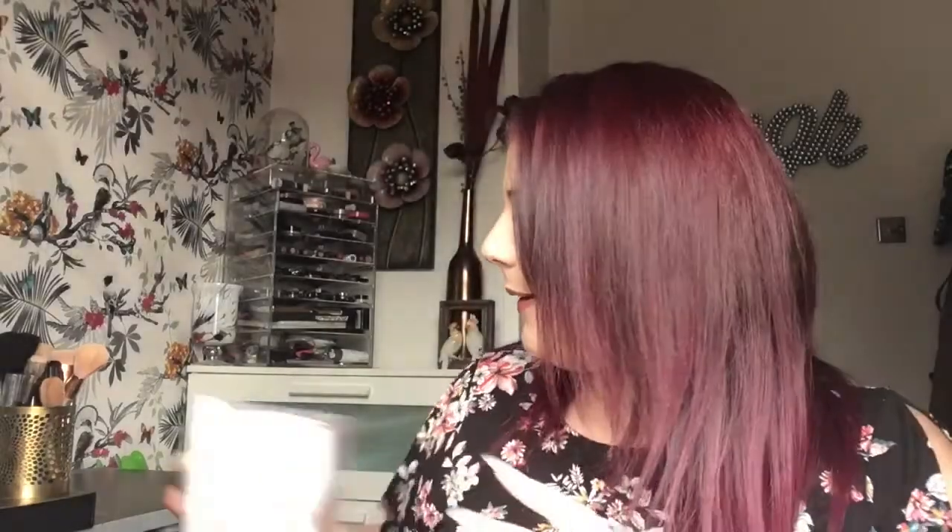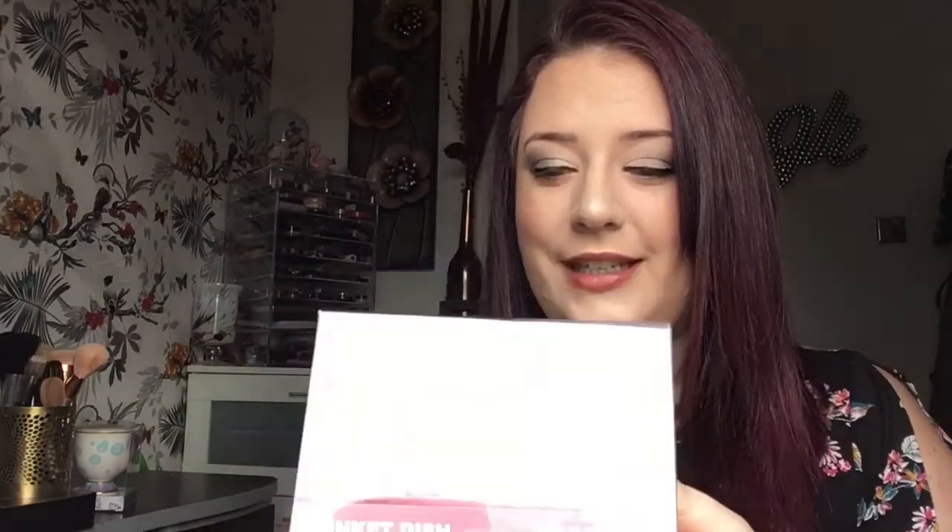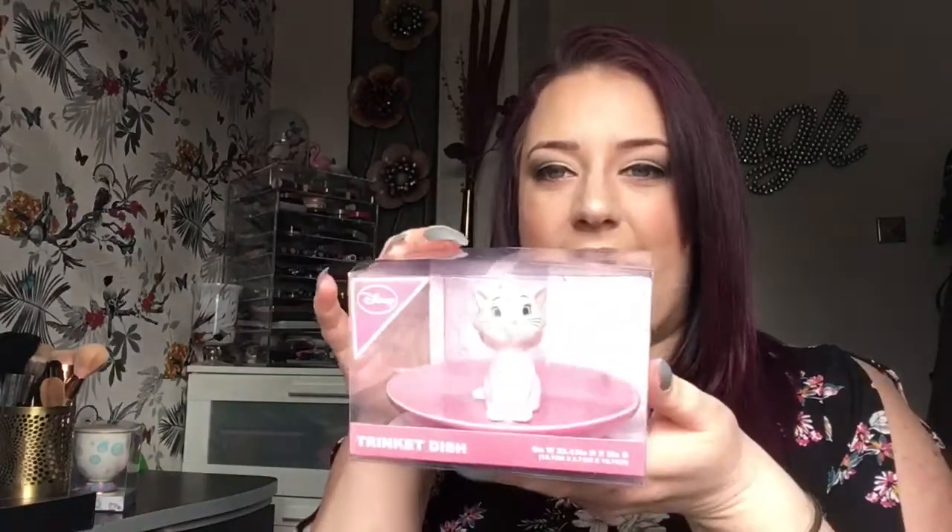I also got the Marie collection — they've got that out at the moment. I got this little trinket and it was five pounds. It's absolutely beautiful — you can put your jewelry on it, little clips or earrings, anything like that. The Chip mug was also five pounds, so bargains for Disney items!